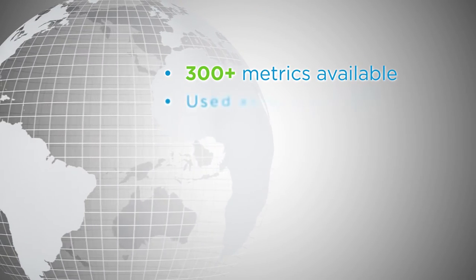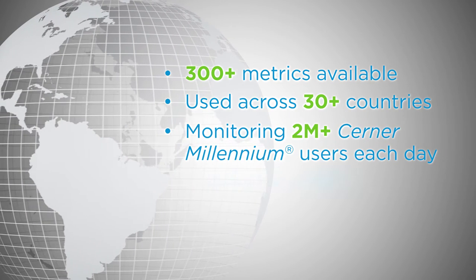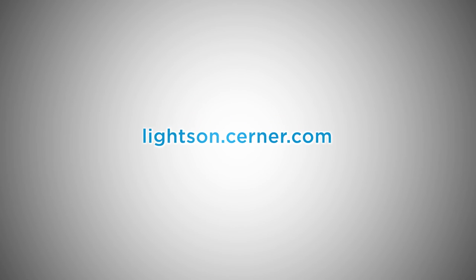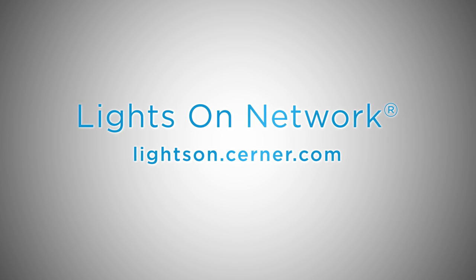We are proud of the worldwide connection that LightsOn Network provides, and we're still looking toward the future. We can build the best applications and solutions Cerner has to offer, but are they providing value to our clients who have made that investment and to our partnership to move their organizations toward delivering the best healthcare possible? Visit lightson.cerner.com to start getting the most out of your Cerner EHR solutions.